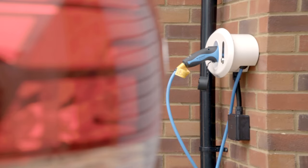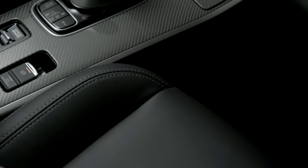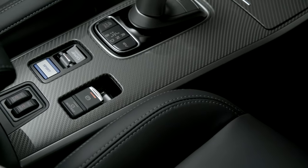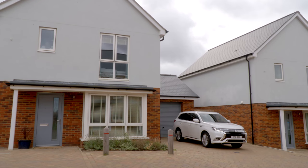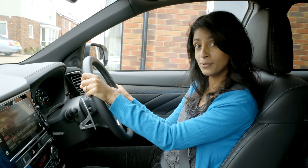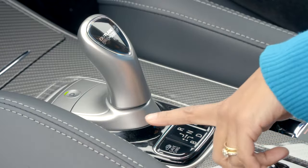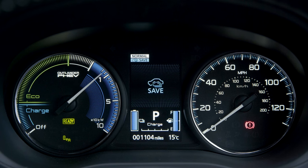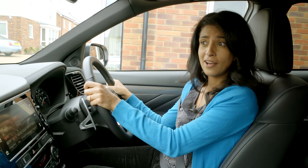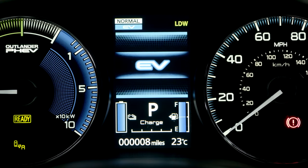Like any other automatic, you can simply drive the Outlander PHEV by selecting drive with this nifty selector lever, releasing the electric handbrake, and you're away. But before you do, have a think about your journey. If you're heading on a long motorway trip, it's much more efficient to use the engine for motorway driving, so press the battery save button to save your battery for slower roads. Or if your journey is just in town and less than 28 miles, press the EV priority button and your car will drive electric-only, saving all your petrol.